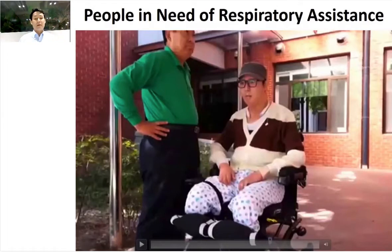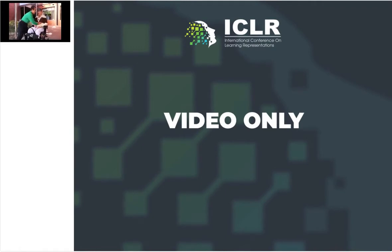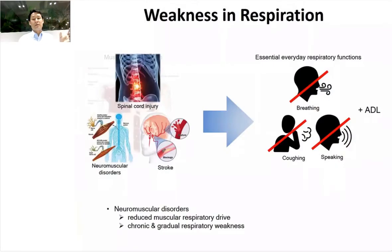This is another problem: many people in wheelchairs also have respiratory issues. When we talk about rehabilitation, it's not only rehabilitation of the limbs — there is also a lot of respiratory rehabilitation. Many wheelchair users have weakness in respiration: they have trouble making a sound, sometimes breathing itself is a problem, and they cannot cough. If they cannot cough, mucus gets stuck in the throat and can be life-threatening. Some people cannot even speak because of this problem.